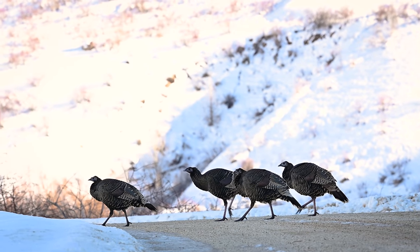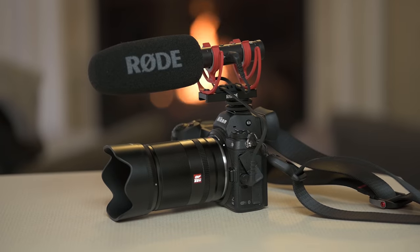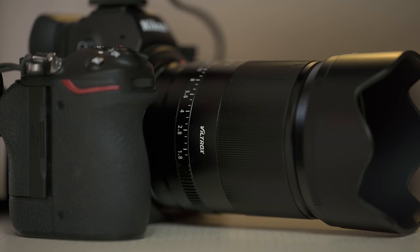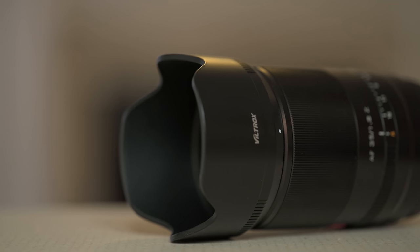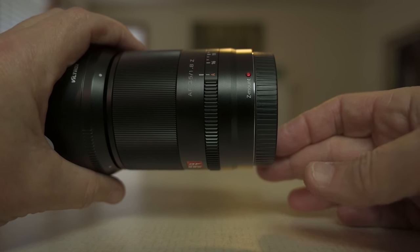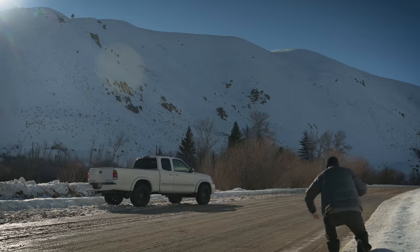Let's start with the 35mm. A lens company reached out to me and asked if I would review one of their lenses. I don't get paid, no affiliate links, and I get to say what I want. The company is Viltrox, and they sent me a 35mm 1.8 specifically designed for the Nikon Z system. I put this camera through my personal paces, using the lens how I typically use my small prime lenses.